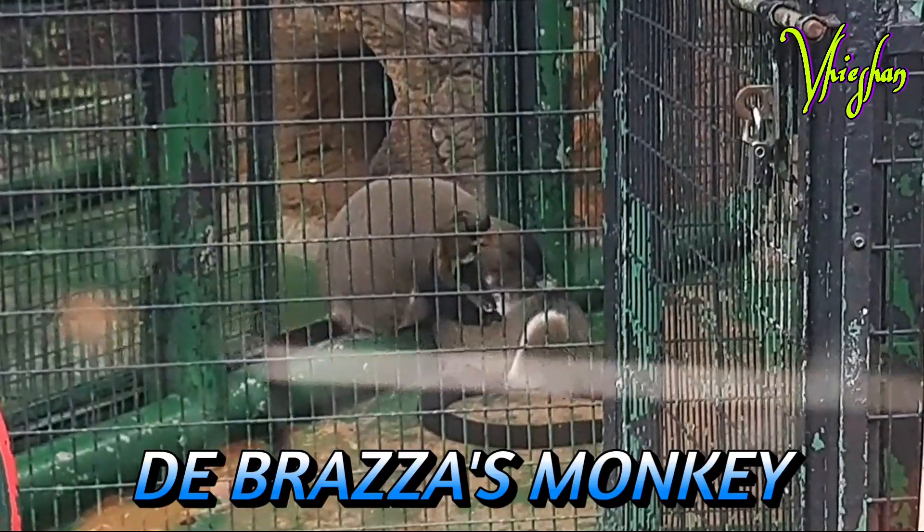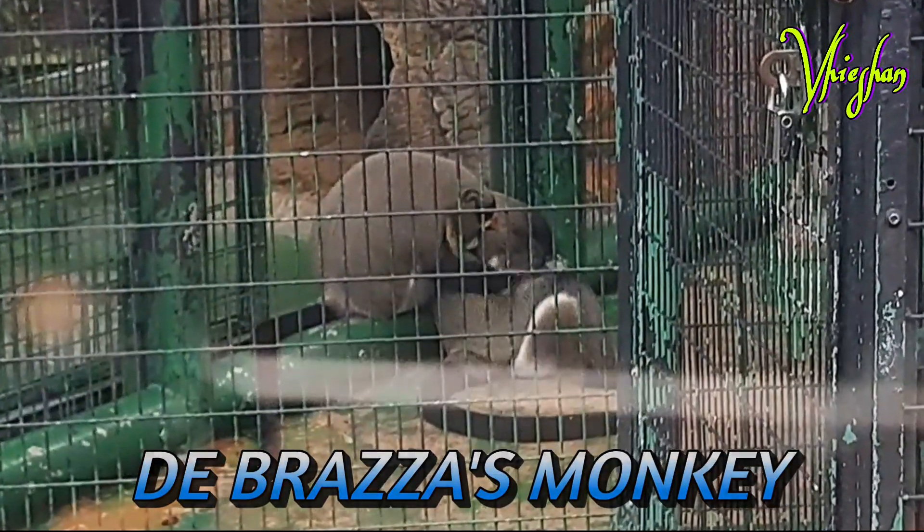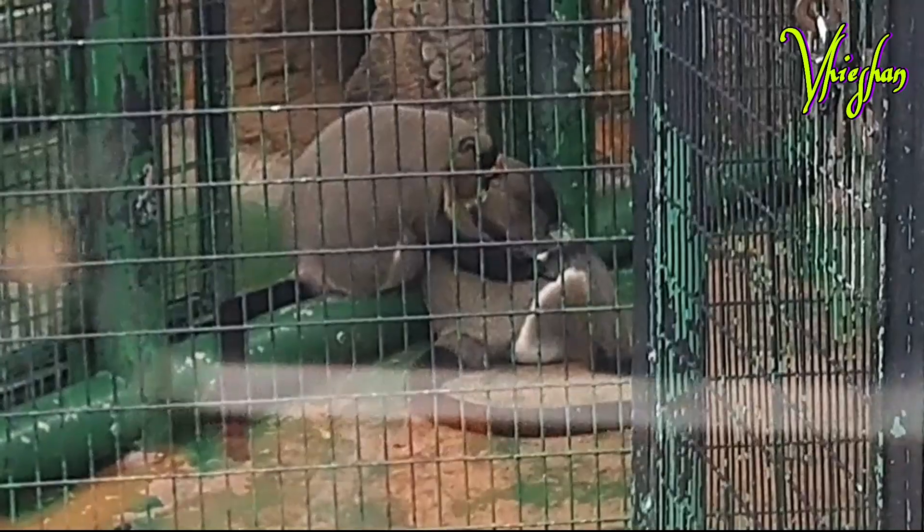The Brazza's monkey is an Old World monkey endemic to the riverine and swamp forests of Central Africa.